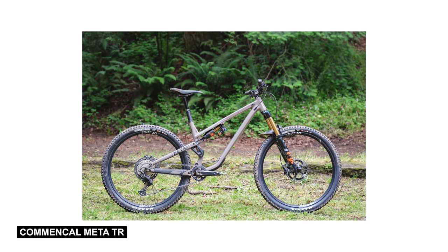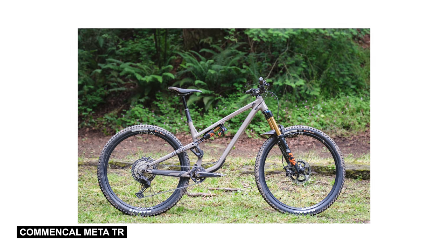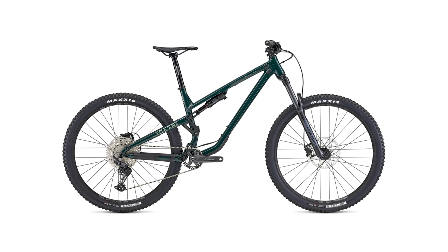Our final nominee is a bike that's very familiar to us. Commencal's 140mm travel aluminum Meta TR got updated geometry and suspension for this year, and you could get bikes starting off at just $2,200 American. Frames start off at $1,400 American, so pretty reasonable pricing.